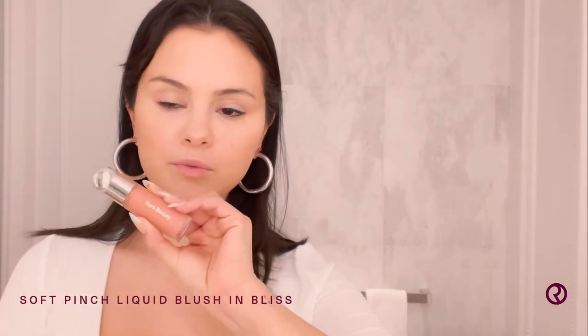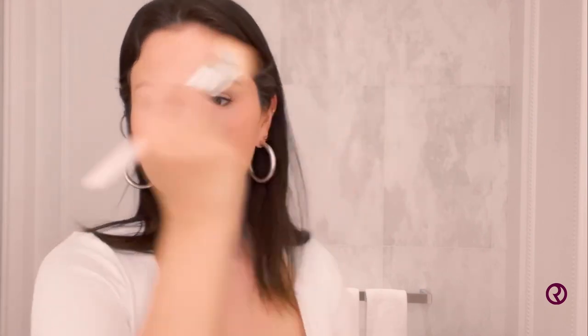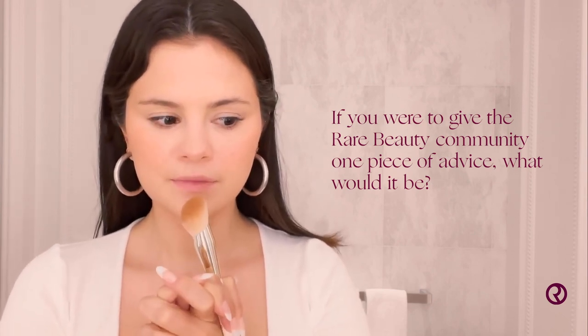Next is my Soft Pinch Liquid Blush. This one has been a favorite and I want to say thank you guys so much for using it and loving it as much as I love it, because it is one of my favorite products. I keep saying that about everything, so I'm sorry, but I'm just really proud of mine. Very little — if you've never tried my liquid blush, I would just encourage you to do one dot and you'll see why. My advice would be to try to be intentional. Take moments for you, take moments for people that really matter, and just be aware of who you surround yourself with.